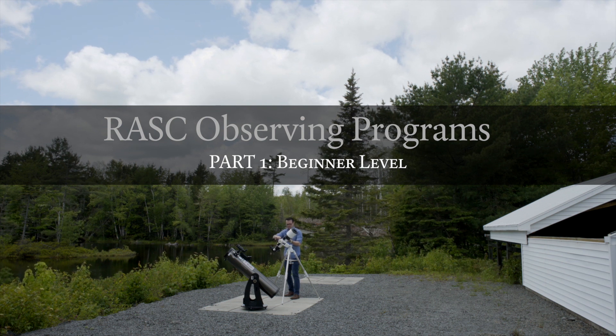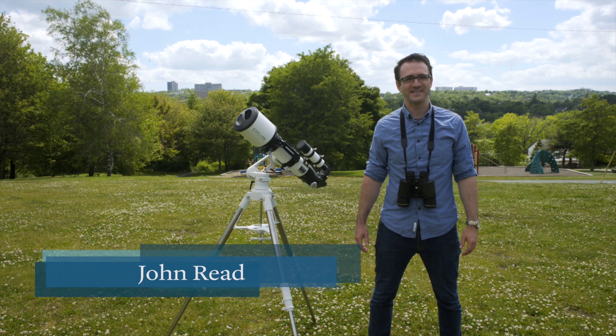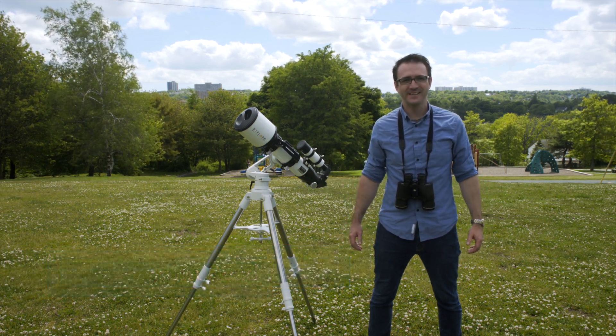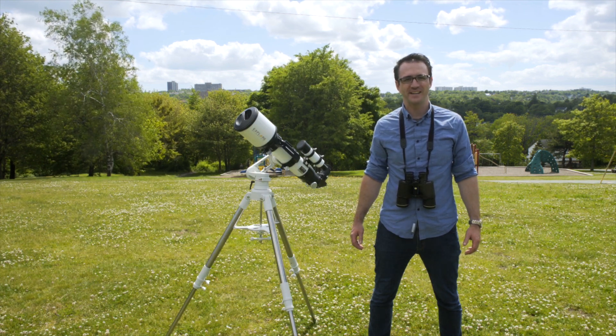Hi, I'm John Reed, amateur astronomer and author of the 50 Things to See with a Telescope book series. I'm also a member of the Royal Astronomical Society of Canada, a charitable organization with over 5,000 members across Canada.